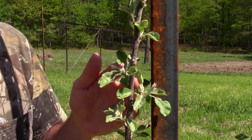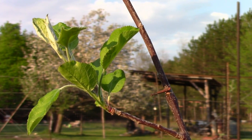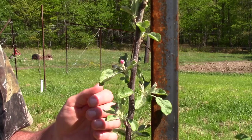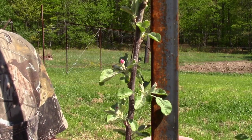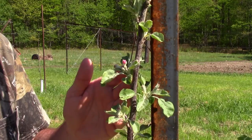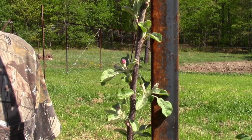By pulling these flowers off, you won't have any apples, but all the energy and nutrients will go into tree growth instead of fruit growth. That's important for the first couple of years. If you had four or five apples on this tree, it's not even going to be able to support it weight-wise, let alone nutrient-wise. So go ahead and get rid of all those flowering stems so that you don't have apples the first couple of years — instead, you're investing in the tree itself.